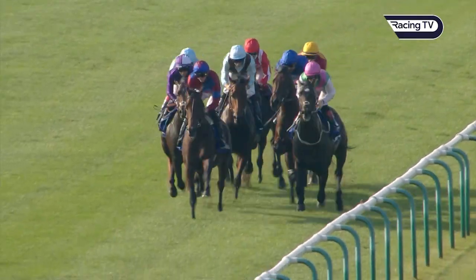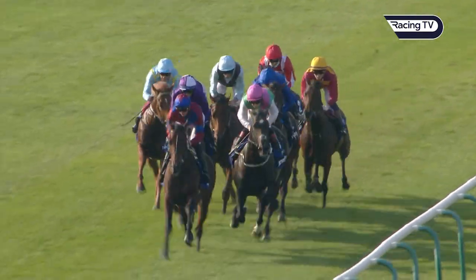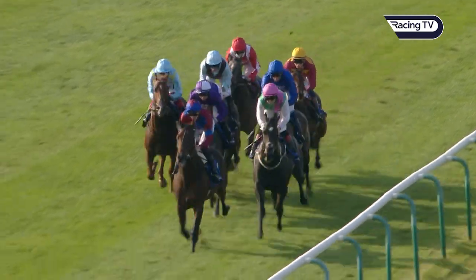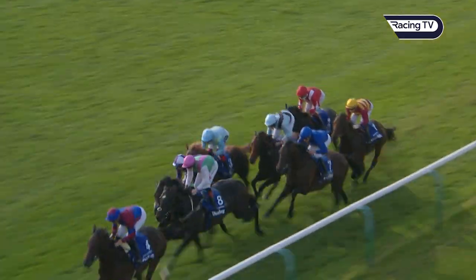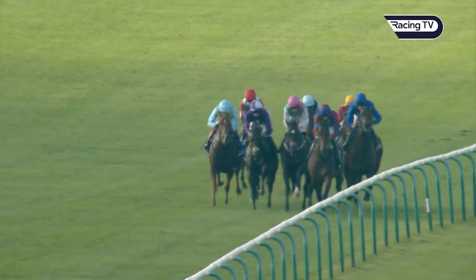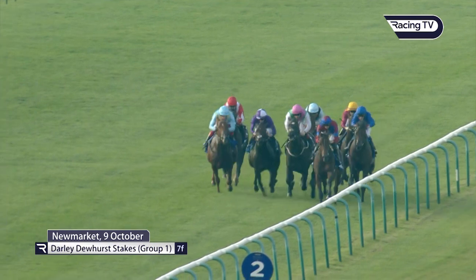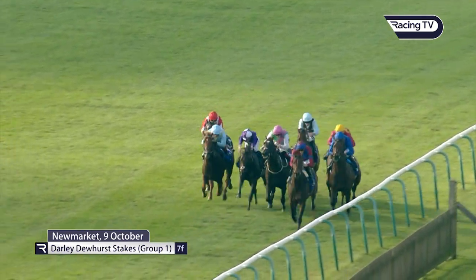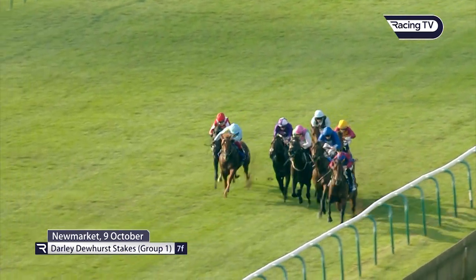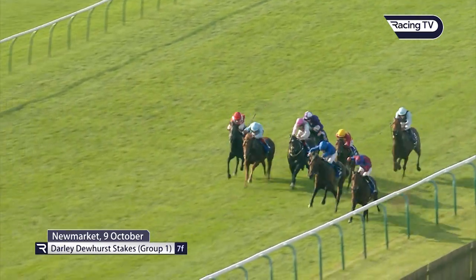Turning to Native Trail and what he did in the Dewhurst, Sam says it was another terrific performance. He's learning on the job even more than perhaps Inspiral or Karibas, because he had to do something he'd never done before — race amongst horses, find and navigate a passage through, then quicken — and he managed that in spades. His closing sectional was 23.48 from the two-furlong marker and 12.40 from the furlong marker, which was quicker than Karibas. It shows that eyes can be deceived by a flash of brilliance from his stable mate, whereas Native Trail was dealing in data and won very comfortably.